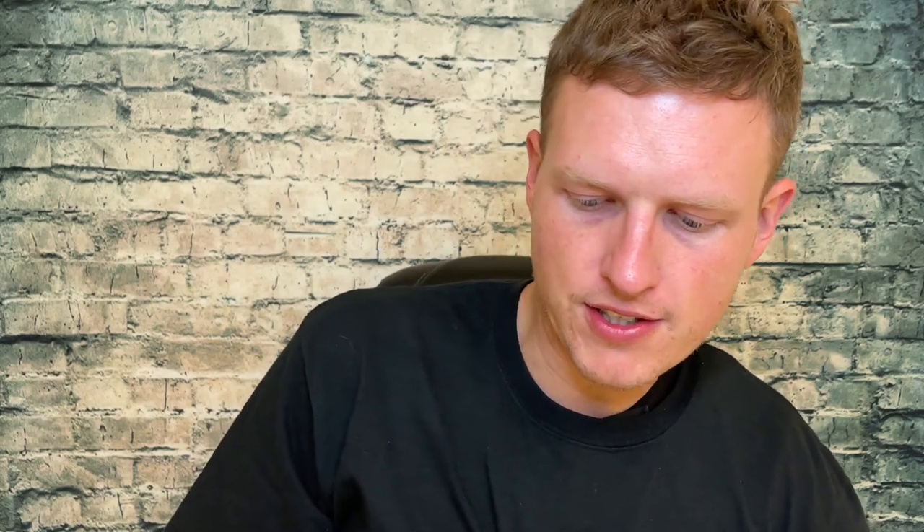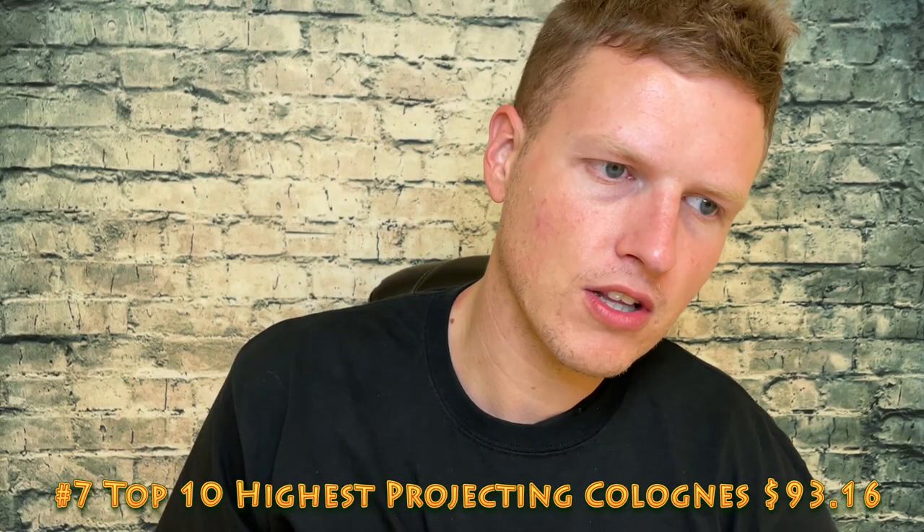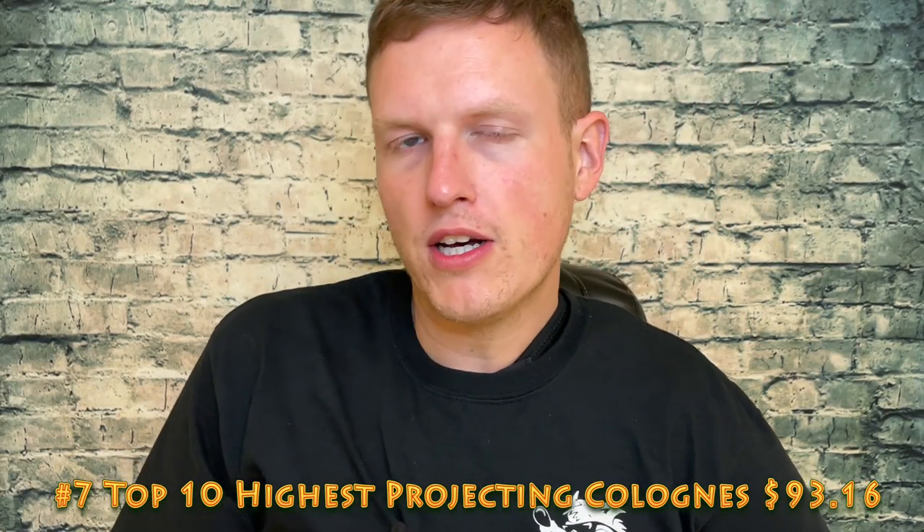Number seven is the Top 10 Strongest Projecting Colognes — one of my classic videos at $93.16. I used to do a lot of fragrance top 10s. The market for fragrances has just exploded; there's got to be thousands of reviewers doing it now. Once people started wanting to blow up, they made every video a top 10 fragrance list, and they just destroyed it because there are so many people doing it. That's kind of why I don't usually make those top 10s anymore, but back in 2016, $93.16 was pretty good.